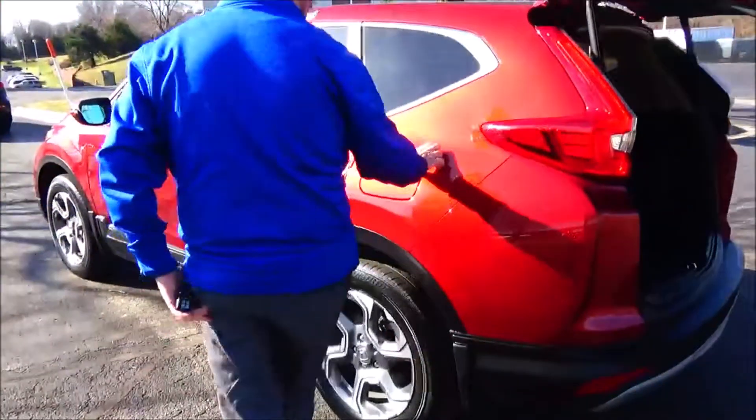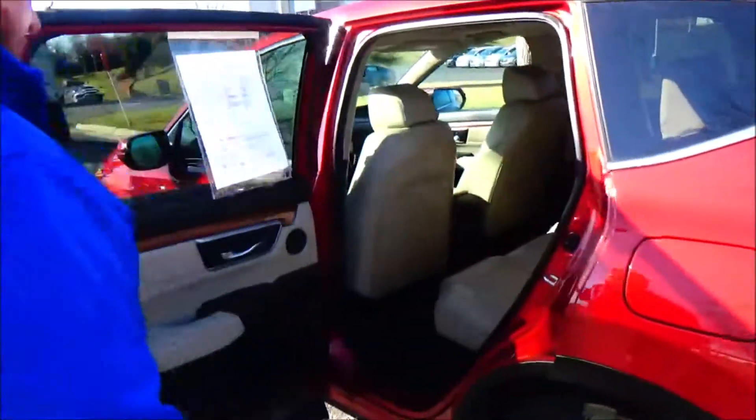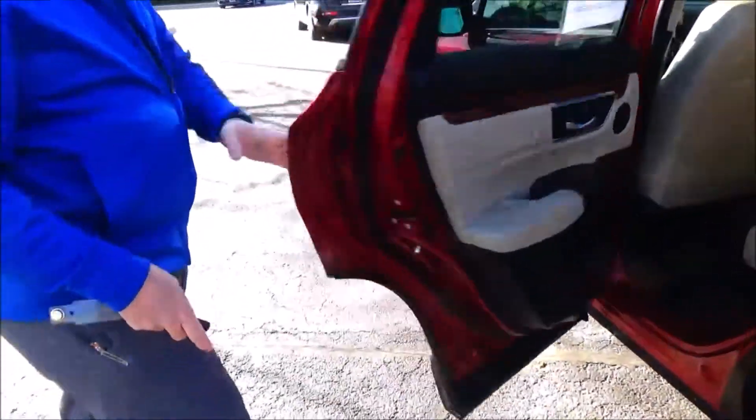Capless gas, proximity key. Flat floor, armrest with cup holders, LATCH system, cup holders and storage in the door, and child security door lock.